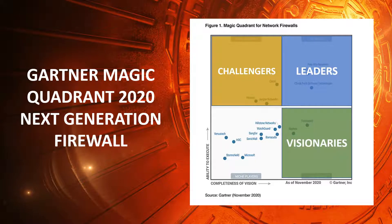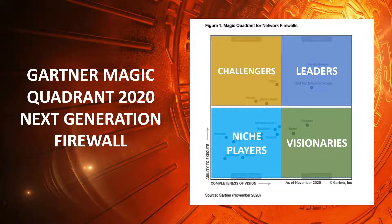Visionaries deliver innovative products that address operationally or financially important end-user problems at a broad scale, but have not yet demonstrated the ability to capture market share or sustainable profitability. Niche Players are often narrowly focused on specific market or vertical segments, and may include vendors adapting existing products to enter the market, or larger vendors having difficulty developing and executing on their vision.